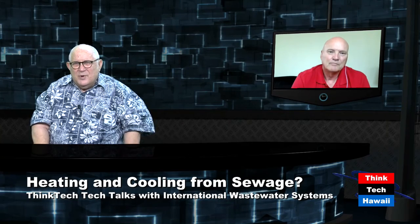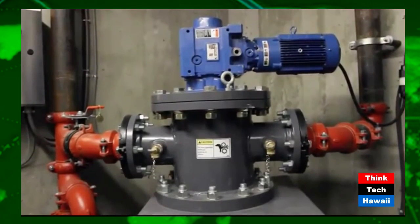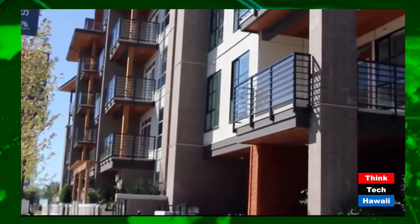I wish you well — at first you wonder about getting heat through sewage, but the reality is it goes both ways and it's a great technology. This sounds like exactly what the world needs, and I'm happy to showcase you on Think Tech Tech Talks. I really think the world is warming up — if we could just reuse a third of the heat, why wouldn't we? Next time you want to do an interview, I'll come to Hawaii and we'll do it live. Lynn Muller from International Wastewater Systems — thank you so much, aloha.